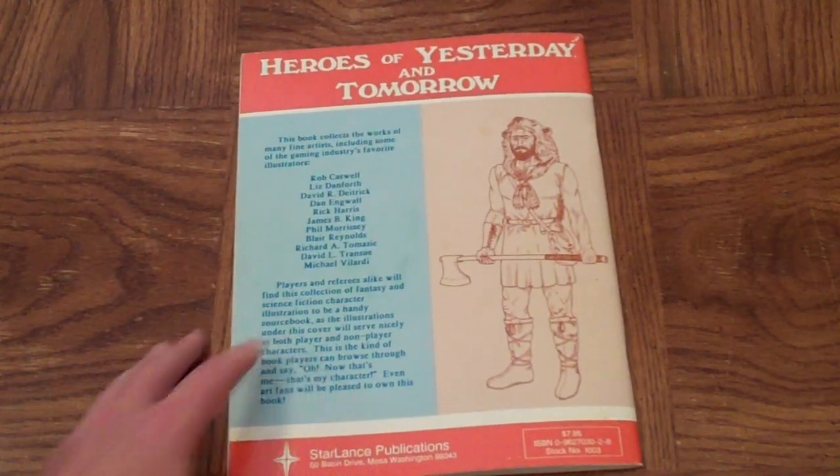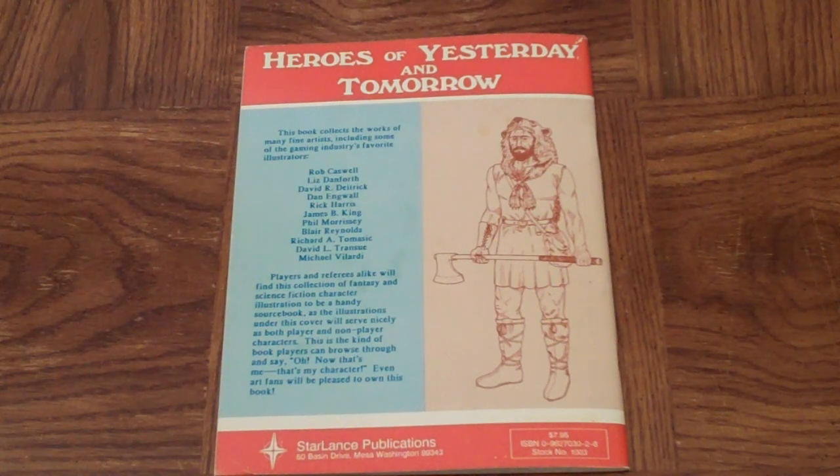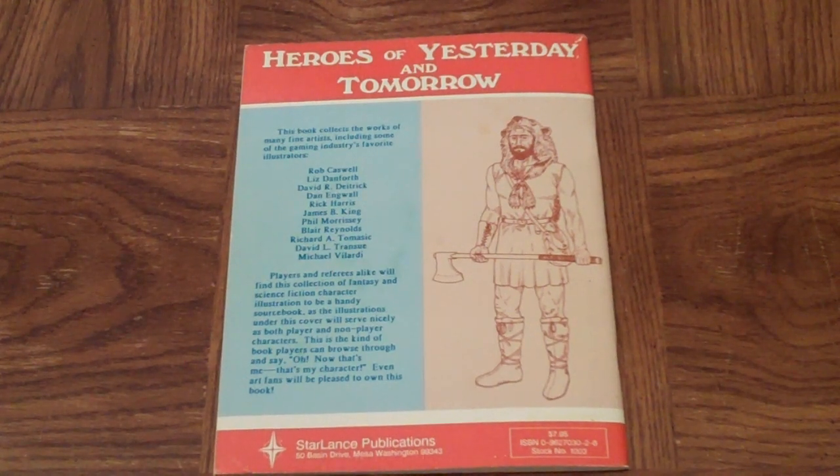I hope you enjoyed this little look through of an art book. Again, this is Wayne from Wayne's Books. I'll have links to our site and links to this book on Amazon down below. Thank you very much.